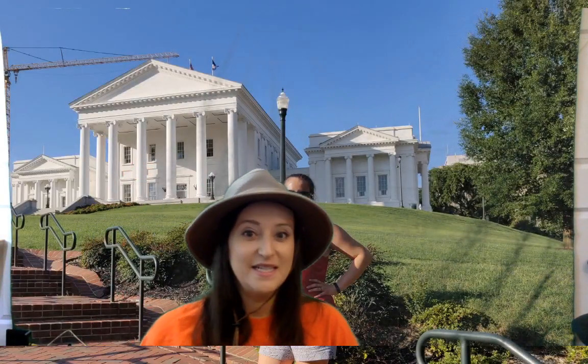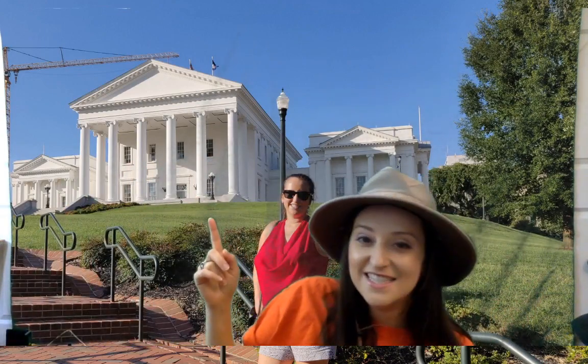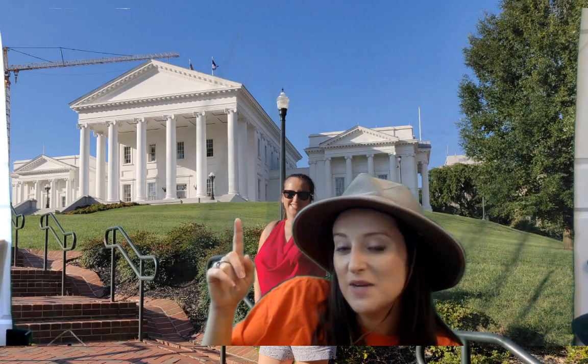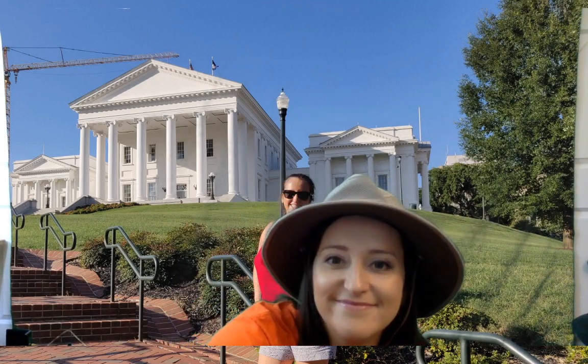You know why Richmond is important? It's because it's the capital of Virginia. Here is the Capitol building of Virginia — that's where our state government meets and the governor's house is close by. So now from Richmond, as we travel west, we go to the Piedmont region.